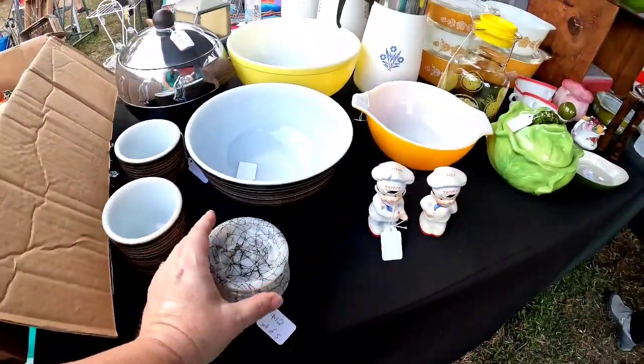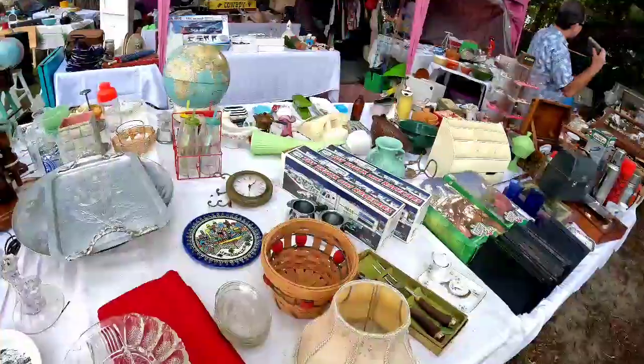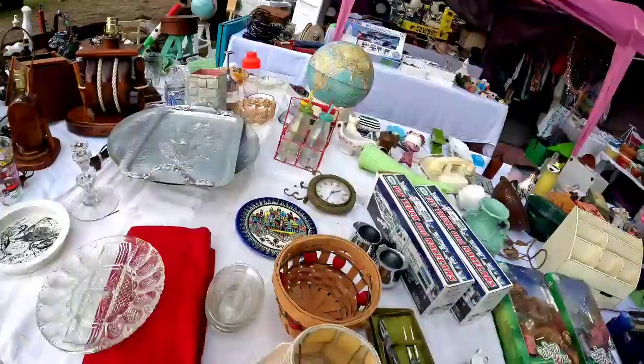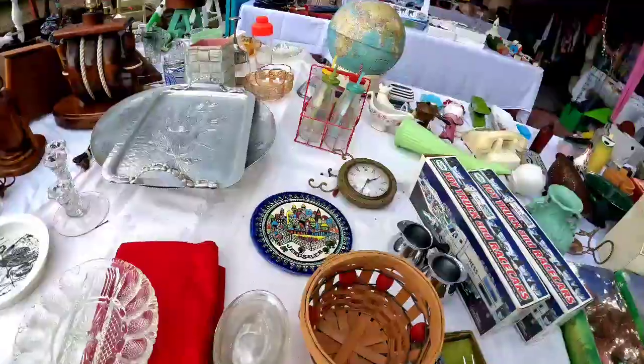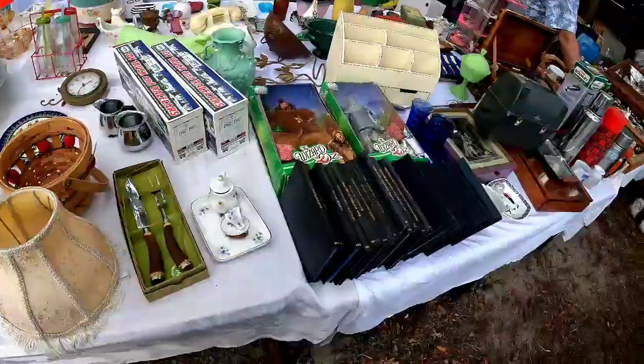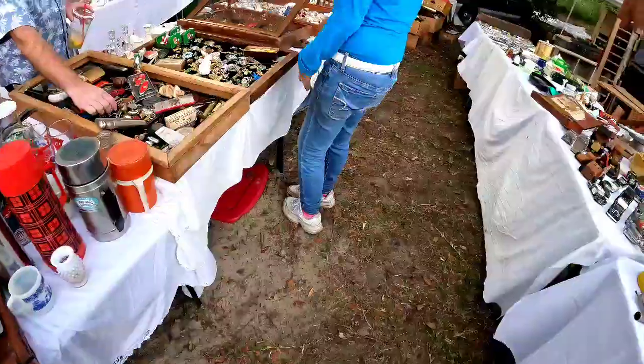Now these looked like horse hair to me, but they were ceramic. If anybody knows what those are, definitely let me know. Now here at this booth they had some interesting looking things, and it can definitely be overwhelming when you are at these antique shows or festivals because there's so much stuff.